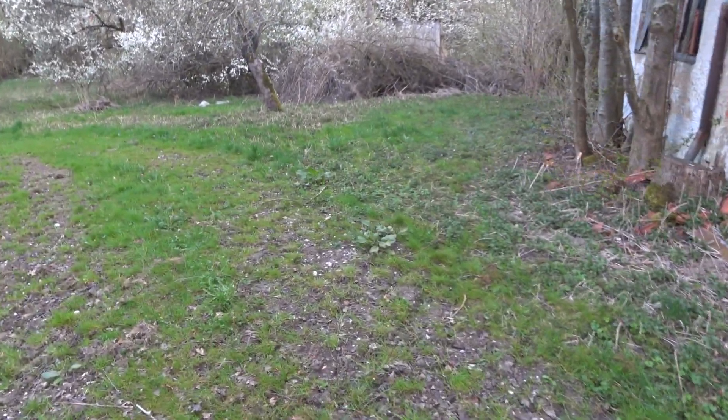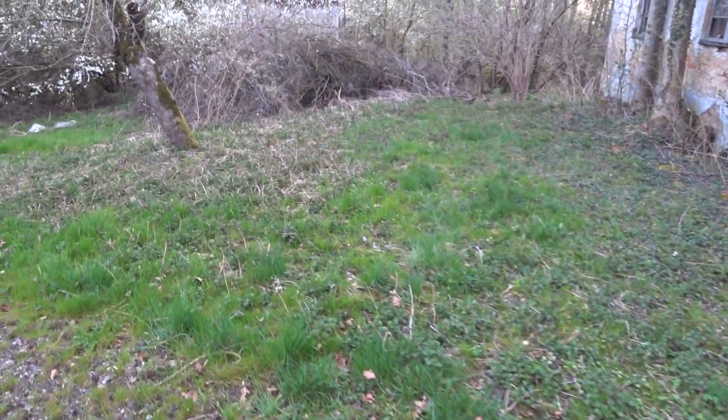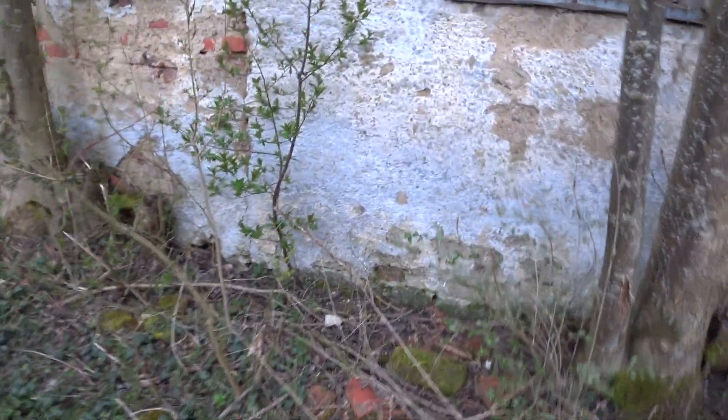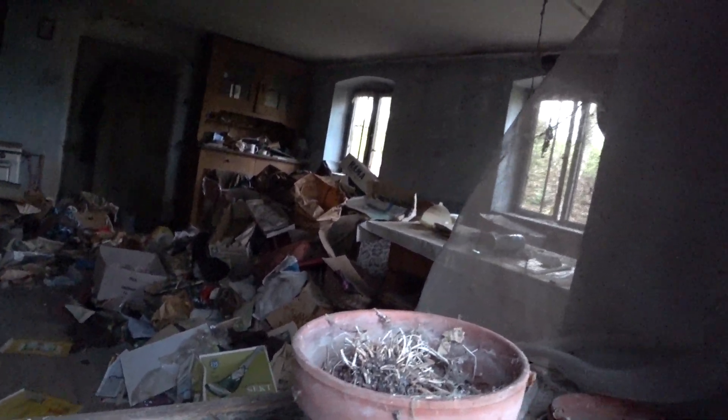Weil der Bauernhof ist bestimmt Baujahr 1840 oder was auch immer. Jetzt gucken wir mal die vorderste Front an. Dieses Wohnhaus da sieht lost aus, aber es scheint auch bewohnt zu sein. Leute, wir gucken nochmal hier durchs Fenster. Hier ist alles noch original, bloß dass der Bauer seinen Müll drin gelagert hat. Finde ich aber schade, weil es sind wirklich schöne Möbel. Da ist eine Scheibe kaputt gegangen von dem Schrank, aber es ist noch alles drin.